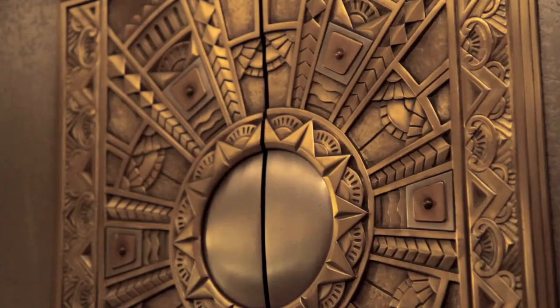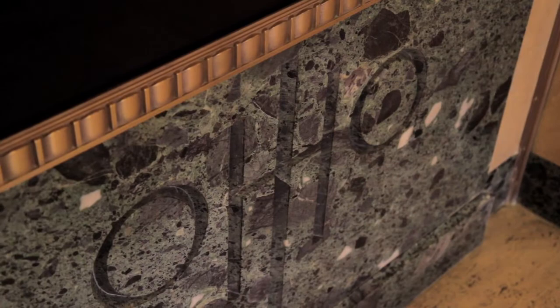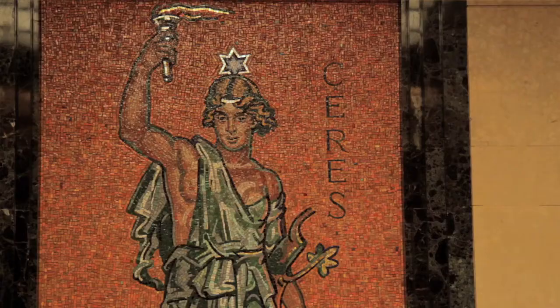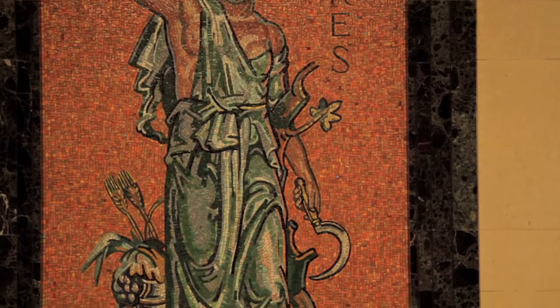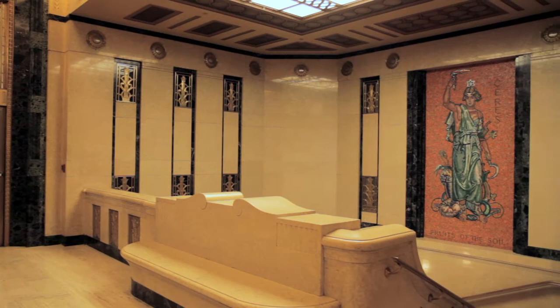So we combined the classic architecture with the clean lines and the colors of art deco, and they work together just perfectly. Here in the elevator lobby, the theme shifts, and this speaks to the natural resources and the economy of Ohio.